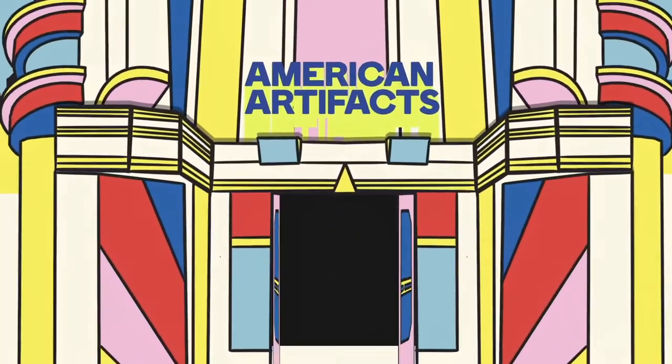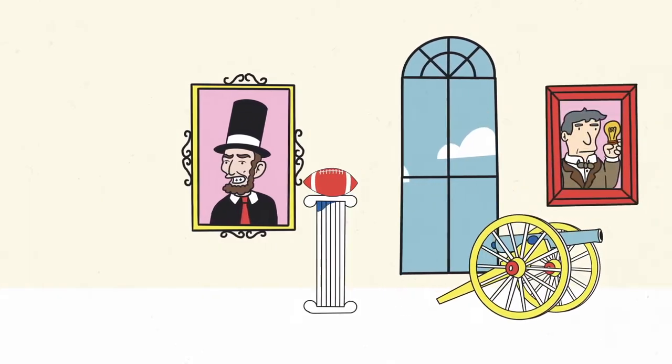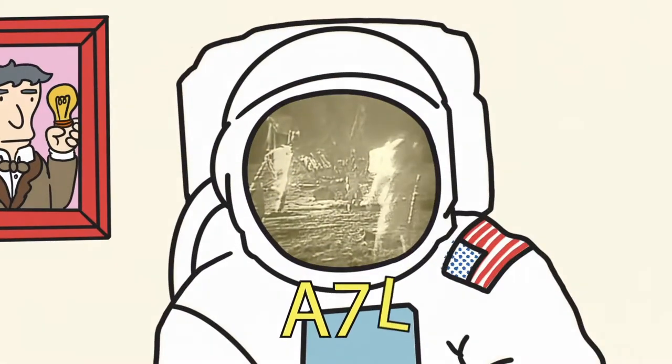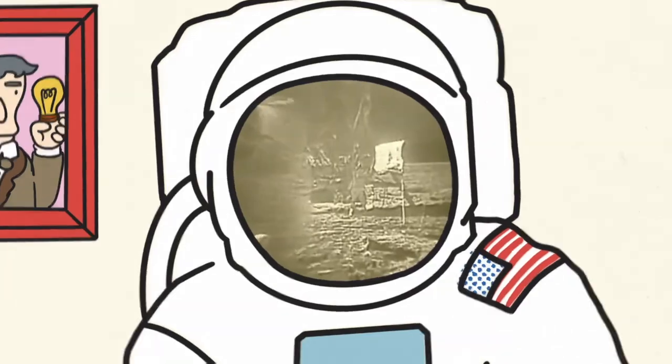Welcome to the Museum of Artifacts that Made America, where it's one small step for fashion, one giant leap for space exploration. This is the story of the A7L, an American artifact that's out of this world.